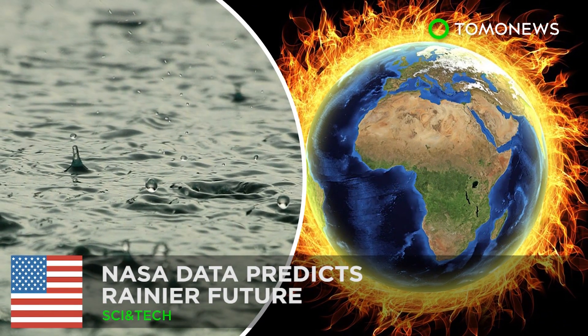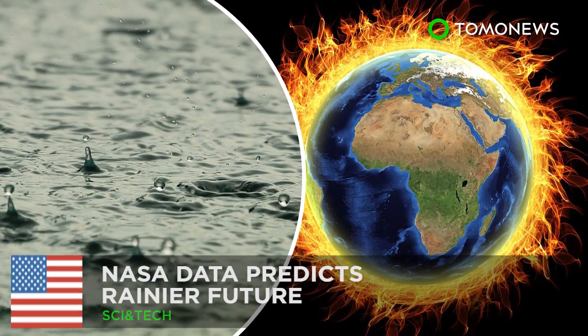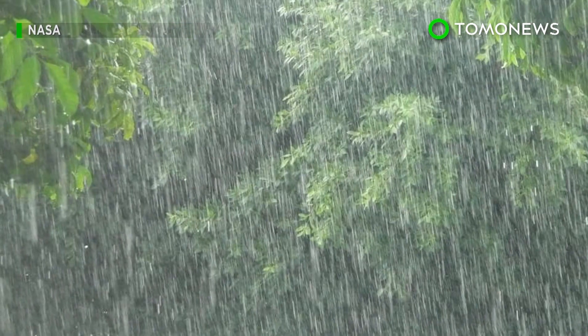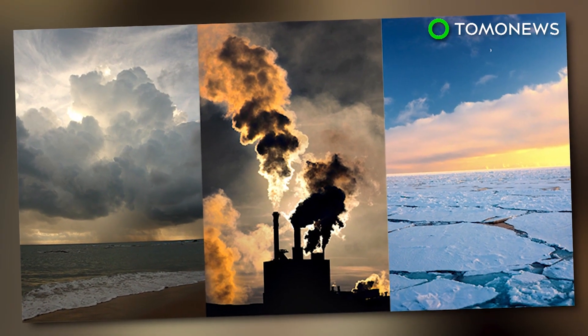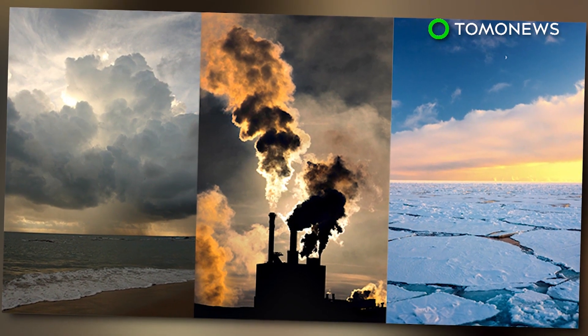A hotter global climate could lead to a lot more rainfall. The future may be rainier than expected. A new study prepared by a scientist at NASA's Jet Propulsion Laboratory shows the amount of rain in tropical regions may increase in the future due to global warming.